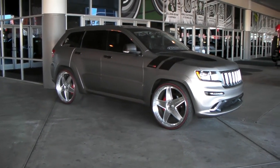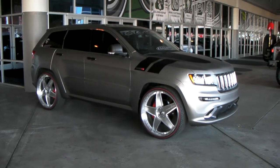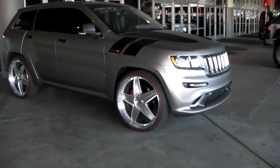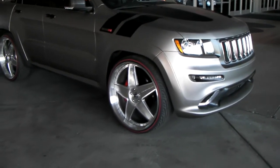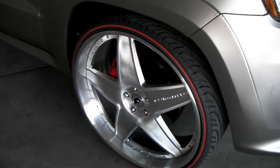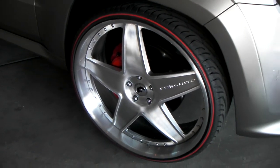It's your boy KB from Dozen Tires TV at DozenTires.com and right now we're looking at a beautiful cheap Cherokee with some 26 inch 4G Autos, all brushed with a red stripe, pinstripe on the tire. Great looking vehicle, great looking wheel. Just little touches make it a beautiful wheel.